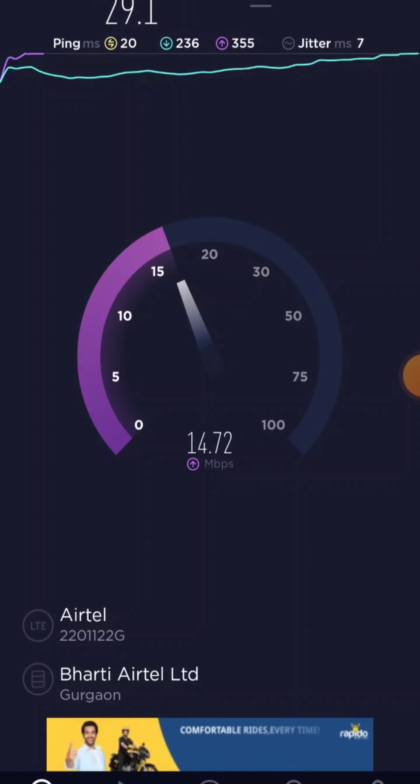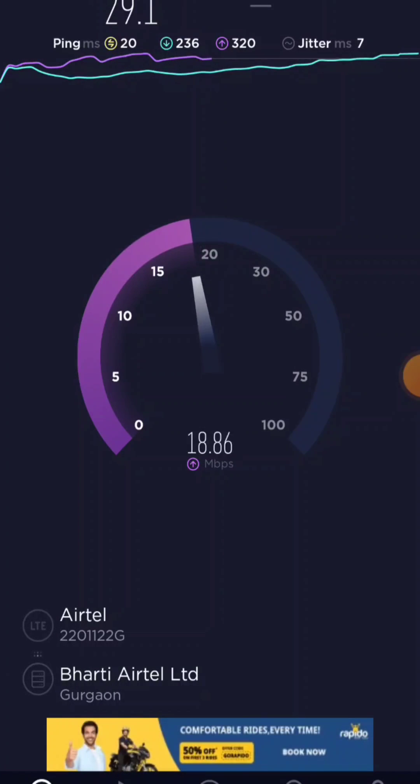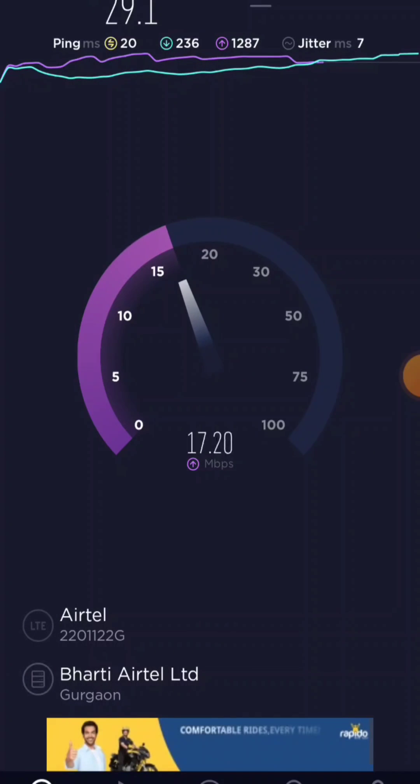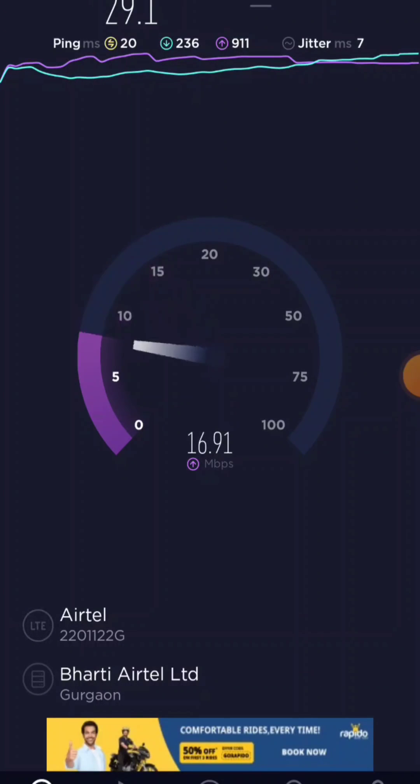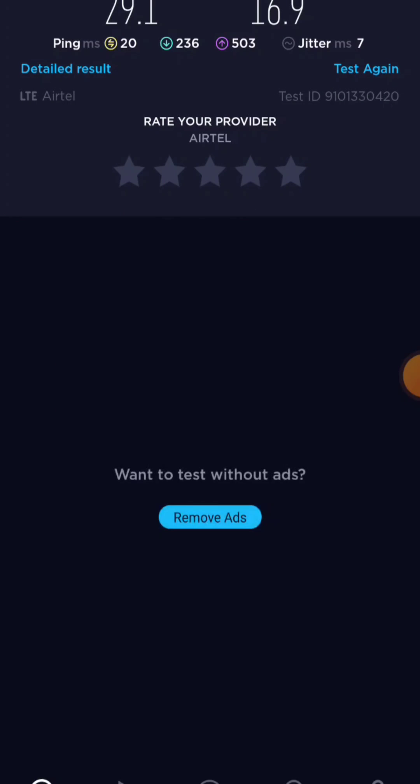I got results. The downloading speed and uploading speed — uploading speed has a maximum of 19. Okay so uploading speed is maximum 16.9, almost 17, and about 10 Mbps download.